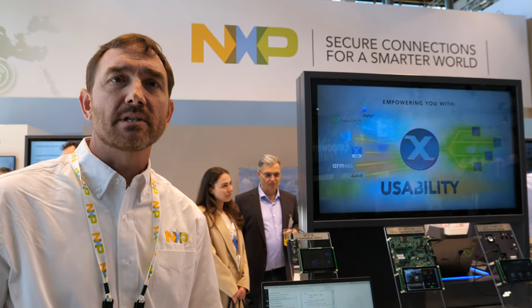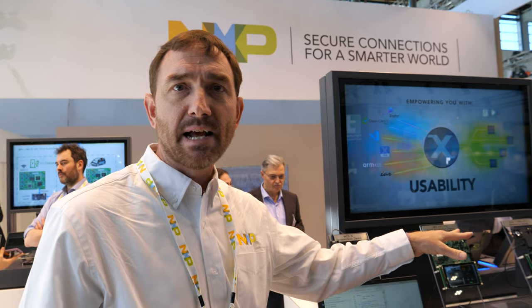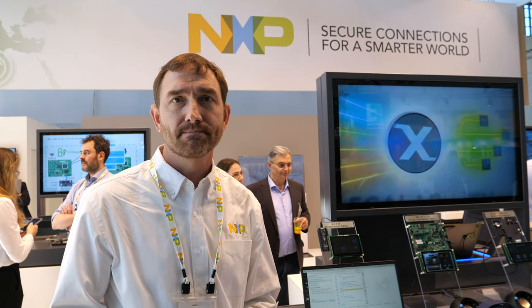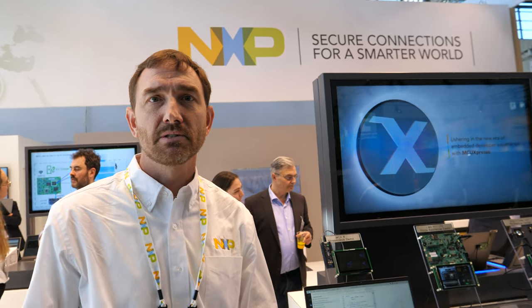So it's busy at your booth — a lot of people asking about these new chips? A lot of people are excited about both the vision applications on the RT1170 and also the MCX and the new microcontroller that NXP is providing customers. Thanks a lot. Nice meeting you.